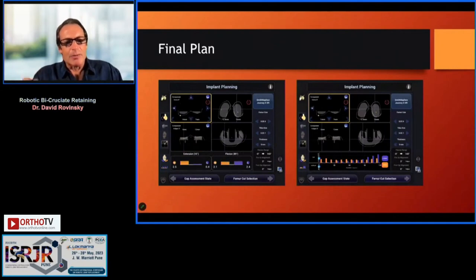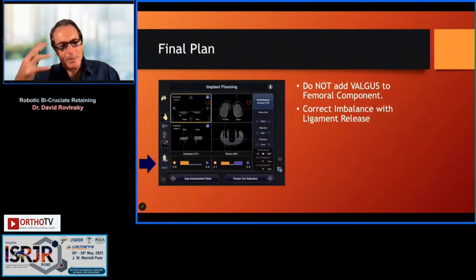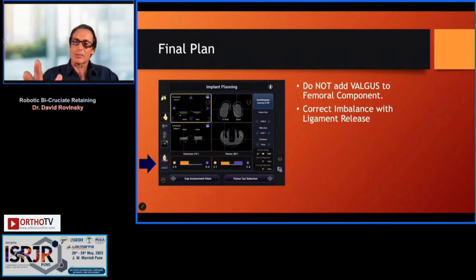After adjusting the femoral component position, we look at the curve again. The lateral side (purple) is gradually opening up into deep flexion, but I'm still rather tight in extension laterally — that's expected for a valgus knee. I'll keep an eye on that and know I'll get some release of the IT band during the procedure, but I might have to pie-crust it.